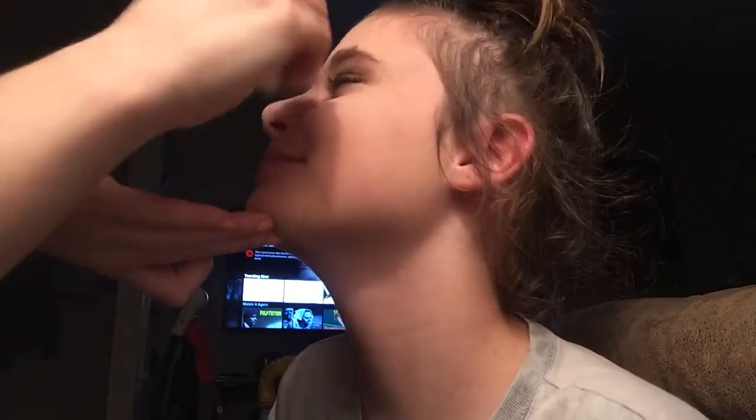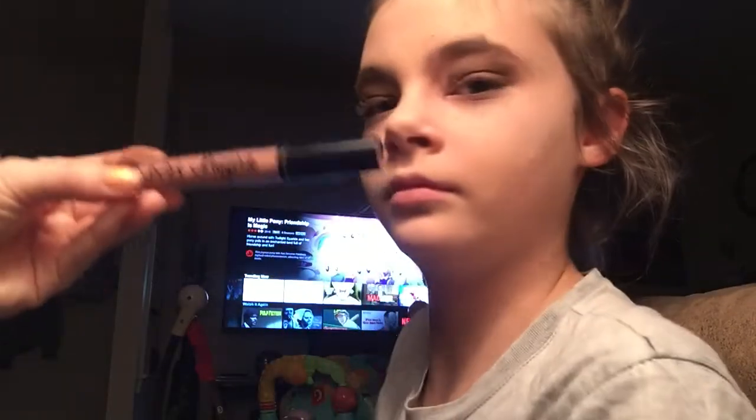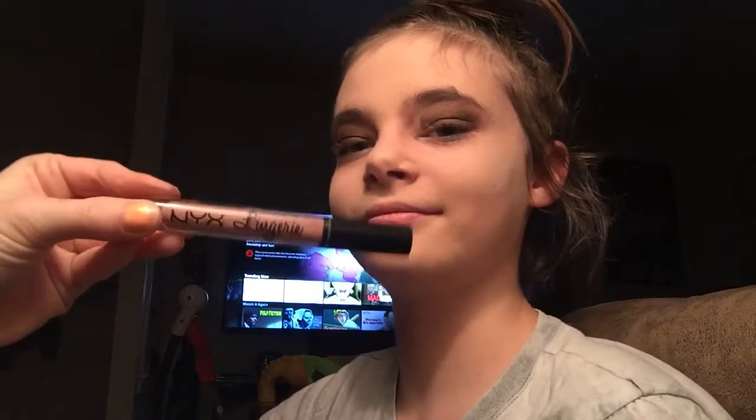Whenever you run into problems like these, just take something and fix it — just as good as new, looks very cute! Okay, next we're going to go into lips. We're going to take this NYX Lingerie liquid lipstick — this is in Lace Detail.